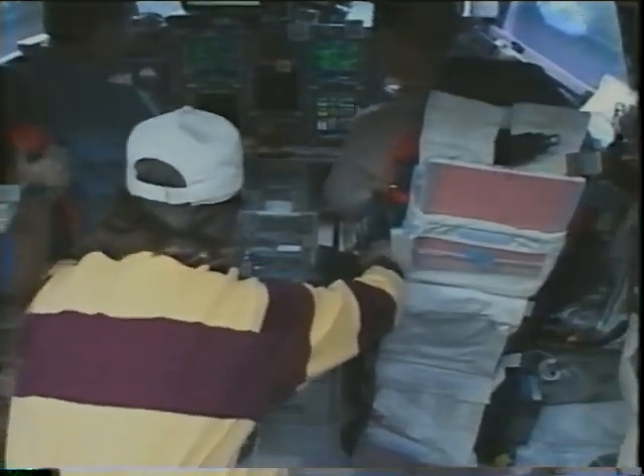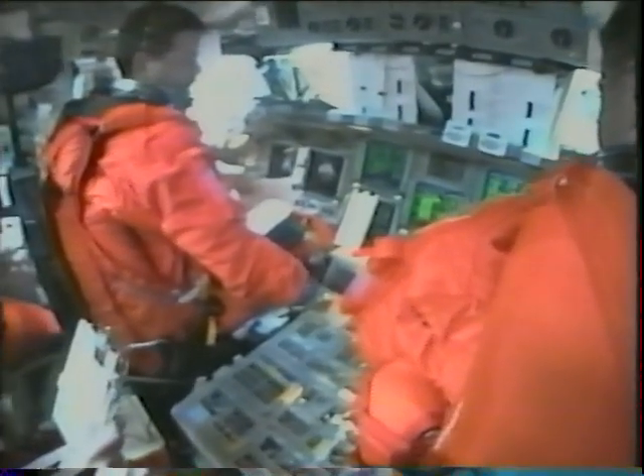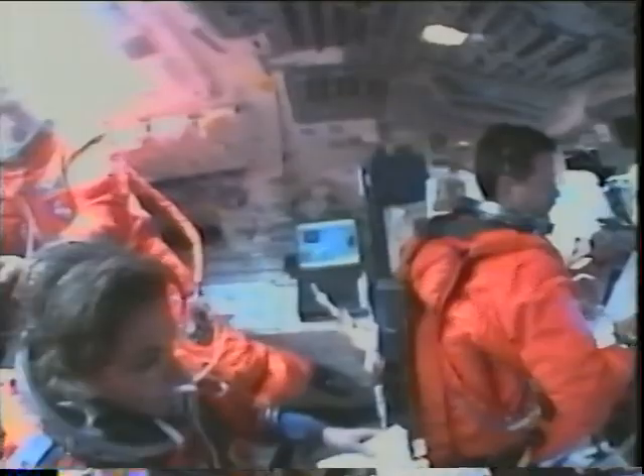We did a burn the next day to get ready for entry — you can see Nancy didn't have her seatbelts on; she's hanging on for dear life. The day after that it was time to come home. We put on our suits, did our de-orbit burn, and began to fall back into Earth's atmosphere. Things really started to heat up and started flashing outside. Rick is looking at the vertical tail in his mirror — he asked me to look back there and see how it was glowing white hot. And I said, no thanks, buddy. Some things you just don't want to see.